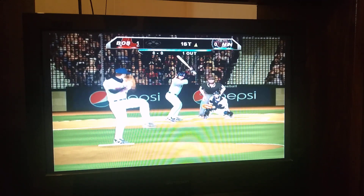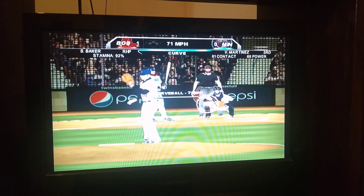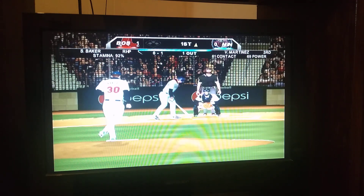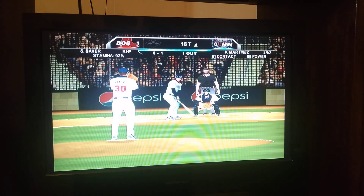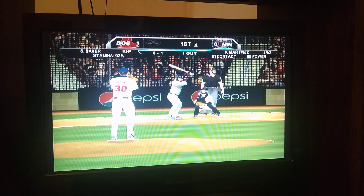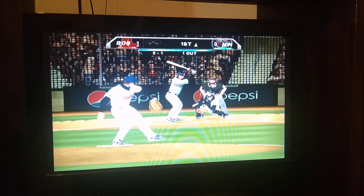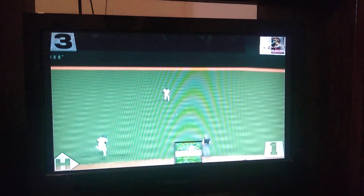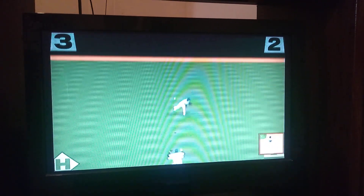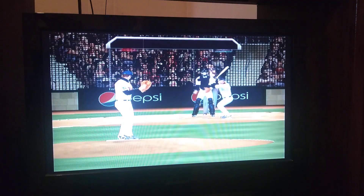Now the first pitch — plays off as a called strike, 0-1. Swung on, lined softly up the middle, that one gets through for a base hit. He pulls into first base with that base hit.